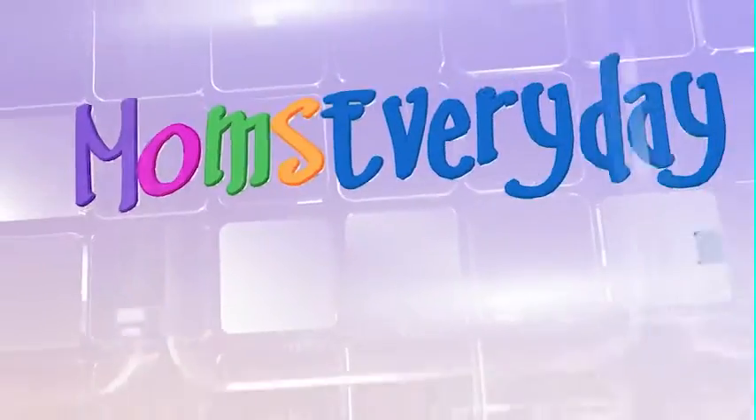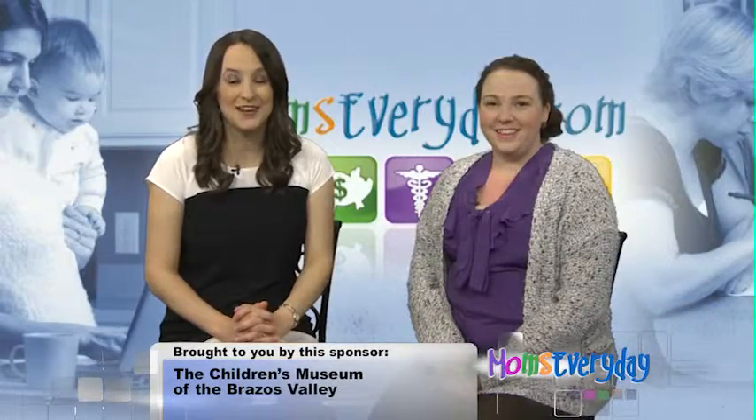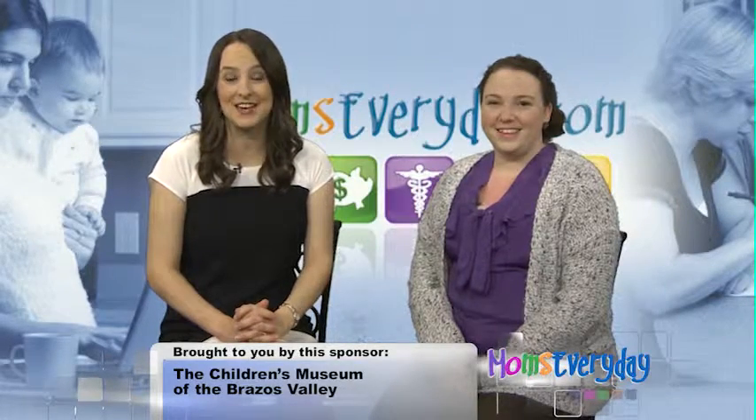This is Moms Every Day, making life easier for moms everywhere, every day. Welcome to momseveryday.com. Joining us is Amy Hall with the Children's Museum of the Brazos Valley. Today we're talking about summer science activities.